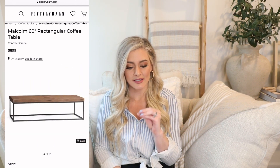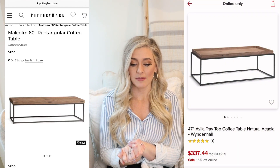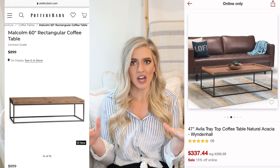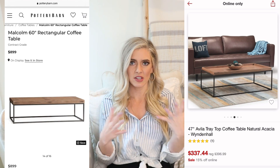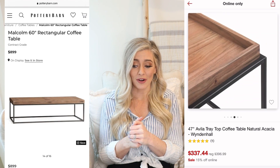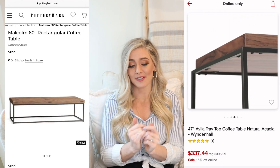I'm hoping the dupe stays in stock because it's currently on sale. It's the 47-inch Avila tray top table in natural by Wind and Hall at Target. It has a kind of wood tray on the top which looks really pretty. I think it's a really beautiful find, especially while it's on sale. Hopefully if you're watching this it's still on sale.